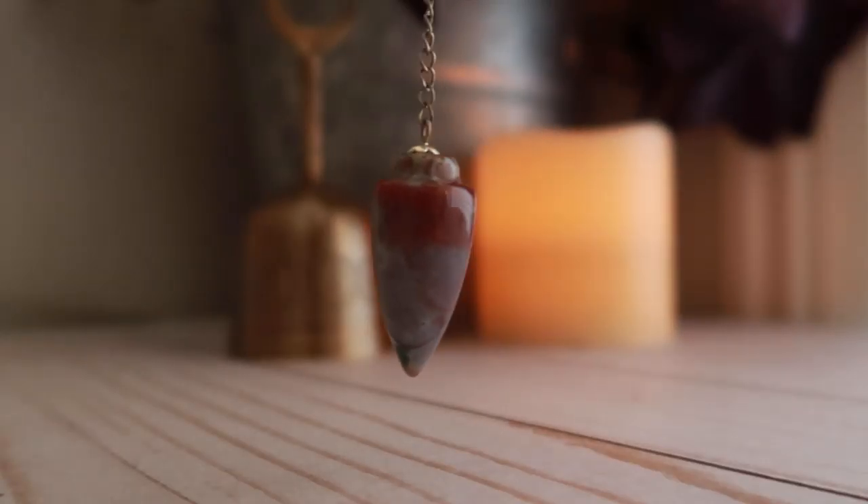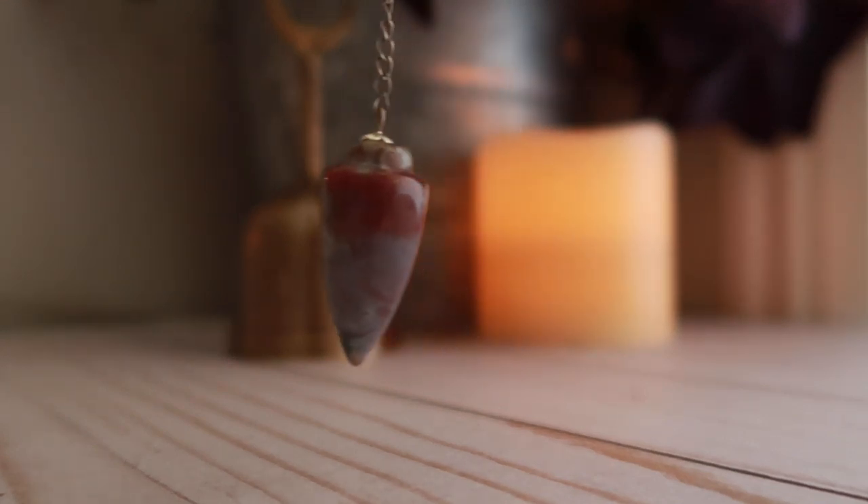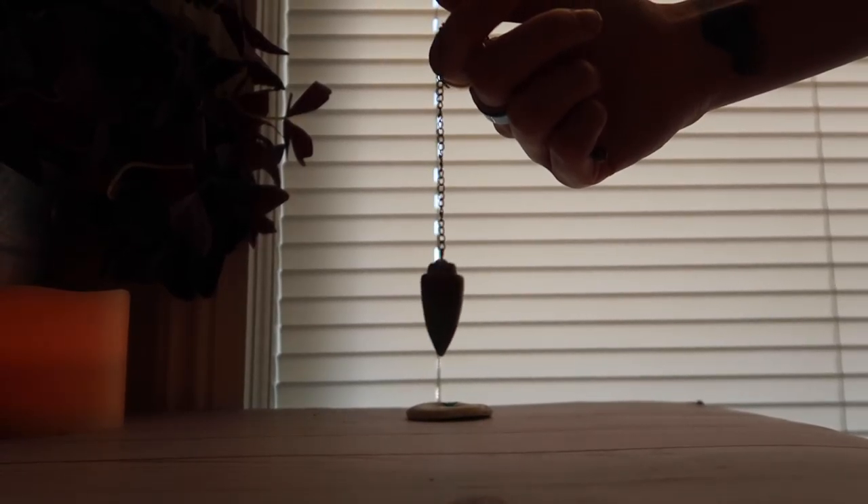One of the very common ways to use a pendulum as well is to find a lost object. Just like tarot, the pendulum can be as sacred or as casual as you want it to be in your craft. I use mine in both ritualistic ways and in casual ways.